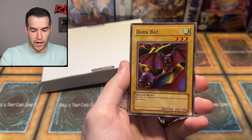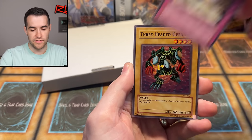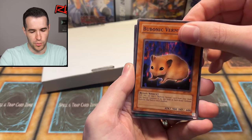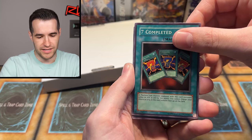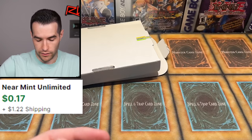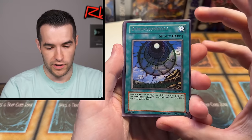We have Dokurou Yaiba, Dark Bat, Insect Imitation, Attack and Receive. Can I get another foil out of Pharaoh's Servant? Infinite Dismissal — don't dismiss me just yet. Bubonic Vermin, Seven Completed, Z-Metal Tank, and Dimension Hole. That is some great centering on the Dimension Hole.